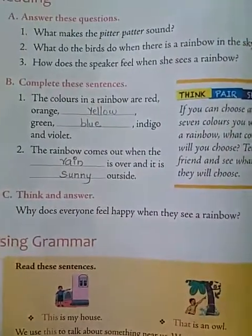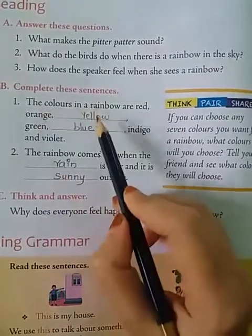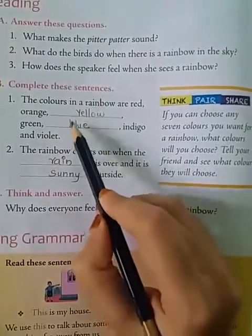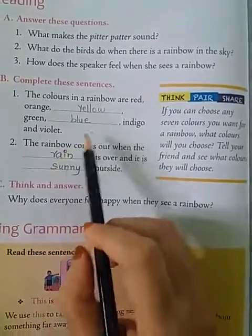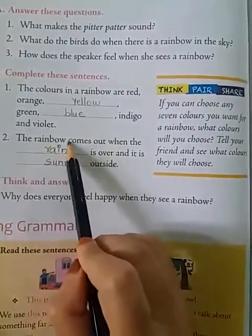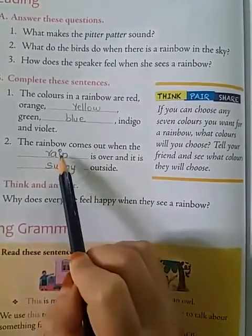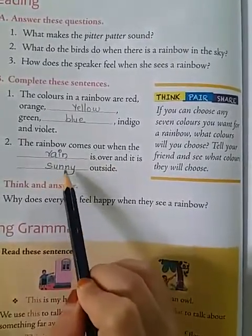Complete these sentences. The colors in a rainbow are red, orange, yellow, green, blue, indigo and violet. The rainbow comes out when the rain is over and it is sunny outside.